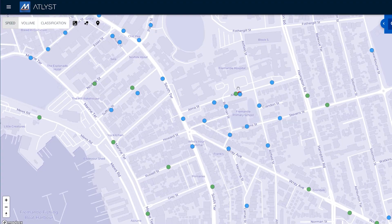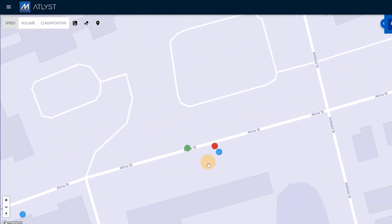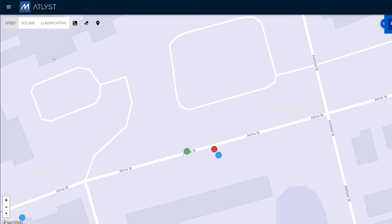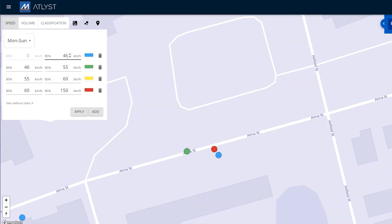We can see here we've got a couple of overlapping colors, so let's zoom into that. This happens to be near a hospital. On the same street we've got three different survey sites and three different color levels, indicating that there's quite a significant difference in speed.